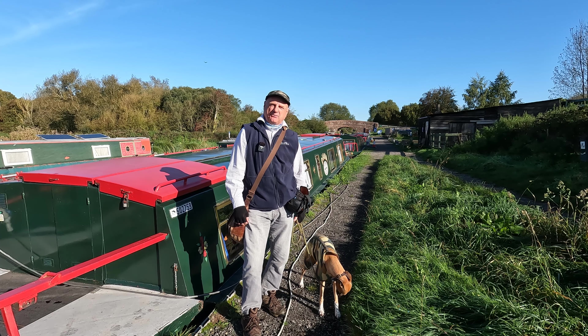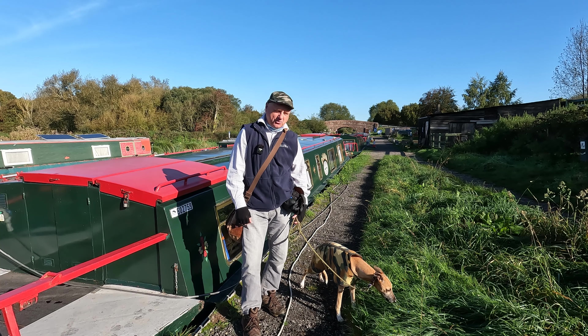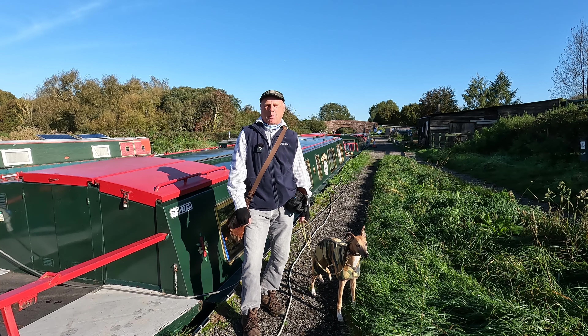I'm filming in the middle of October. It's a glorious sunny day, a little bit chilly — about five or six degrees — so Logan's got his fleece on at the moment. Hopefully it'll warm up later on, but should be perfect conditions for walking. Do come along with us.